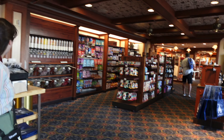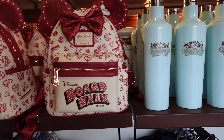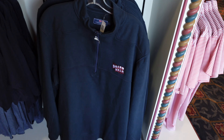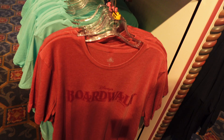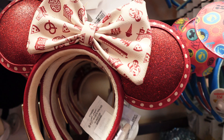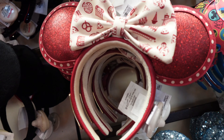The Yacht and Beach Club Resort has their own merchandise. Here's the Boardwalk merchandise — they have a lounge flag, a corksicle, a Vineyard Vines sweatshirt, a three-quarter length t-shirt, another t-shirt, a pin, a glass, a beach towel. I really like the Boardwalk ears — I've never seen those before. Those are kind of fun.